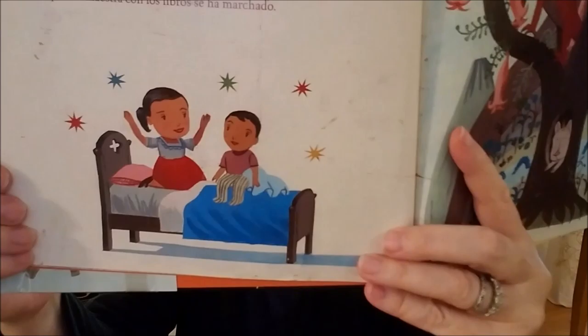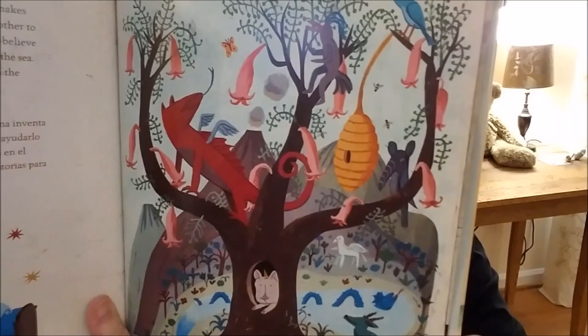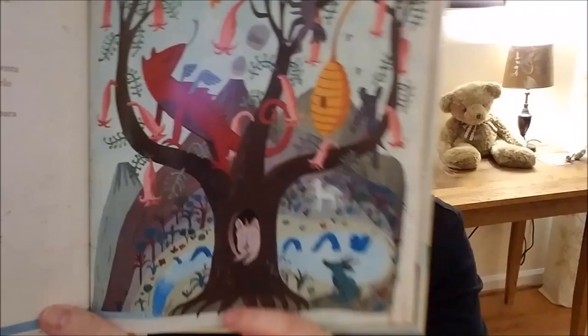So at night, on her bed in the house on the hill, Anna makes up her own cuentos and tells the stories to her little brother to help him fall asleep. She tells him stories about make-believe creatures that live in the forest and the mountains and the sea. She wishes for new stories to read, but her teacher with the books has gone. Here's Anna reading to her little brother, and here are all the creatures she tells him about. Did you see the one hiding in the tree trunk?